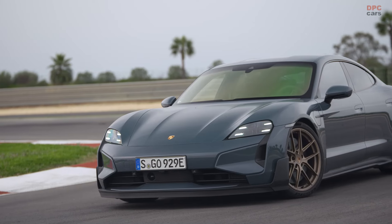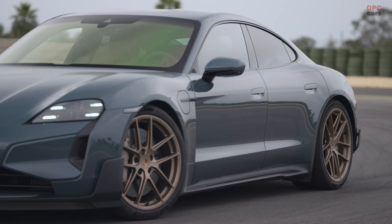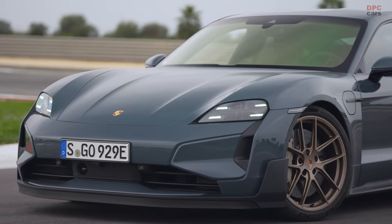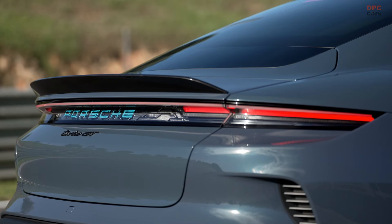The Taycan Turbo GT distinguishes itself with unique design elements such as a new front splitter, arrow blades on the sides, and new 21-inch wheel options, including a carbon winglet with a gurney flap on the rear trunk.